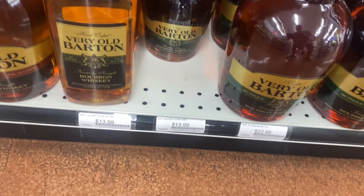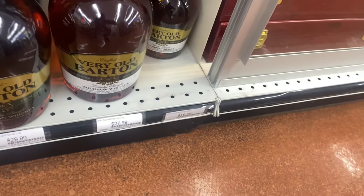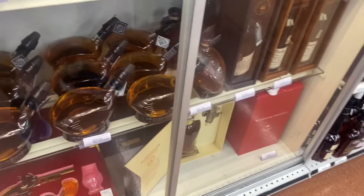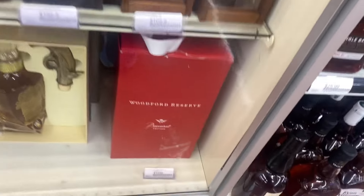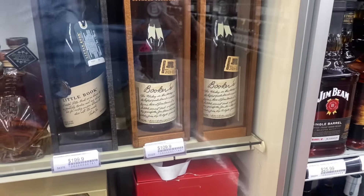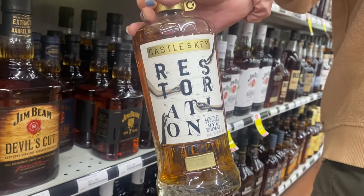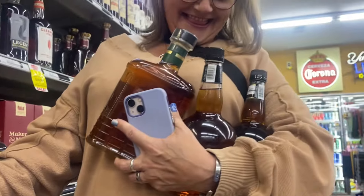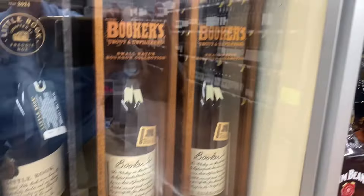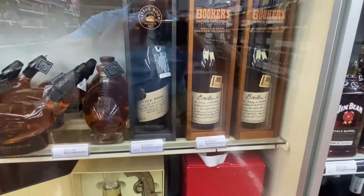Sorry, I had to grab my Very Old Barton - the 100 proofer especially. So here's some cool stuff here. We got some Booker's. Mrs. Beach found a lot of stuff, as you can see. Little Book for $199 - it's a pretty good deal.